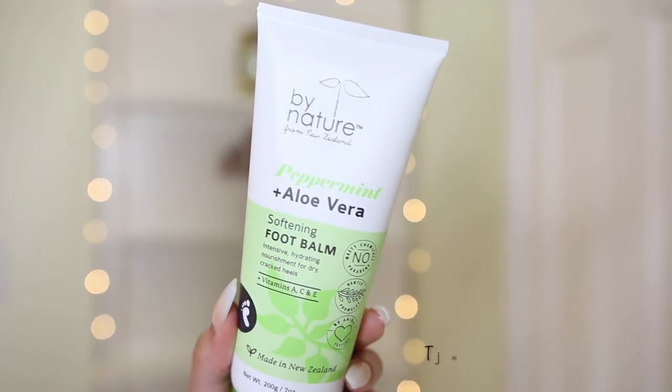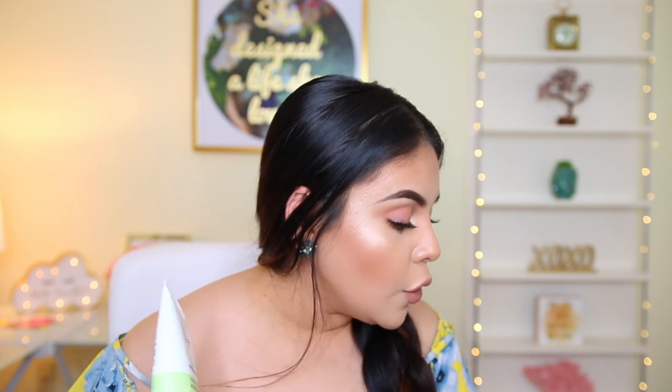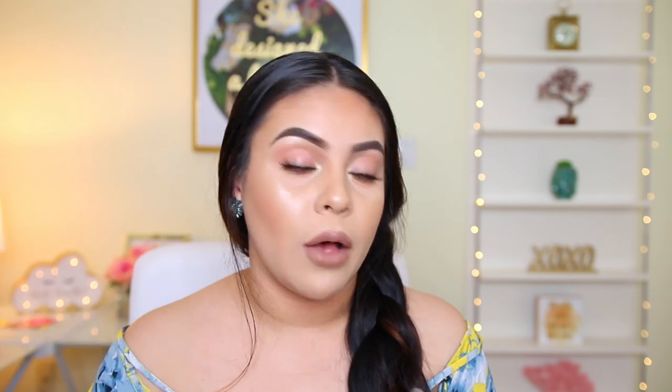The next thing I got is actually for the feet because I like to keep my feet nice and moisturized. This is the Peppermint Aloe Vera Softening Foot Balm — only $4 for this big thing of moisturizer. I usually get pedicures, but my big toe sometimes gets really ashy and dry, especially a couple days after a pedicure. I usually put moisturizer all over my body but feel like it's maybe not thick enough for the feet, so I wanted to try this out. When I'm wearing sandals, you can sometimes see the dry patch on my toe. This says it's intensive hydrating nourishment for dry cracked heels, but I'd apply it all over my foot.